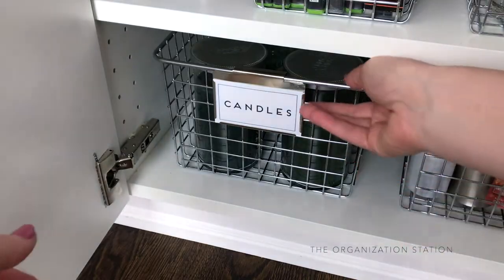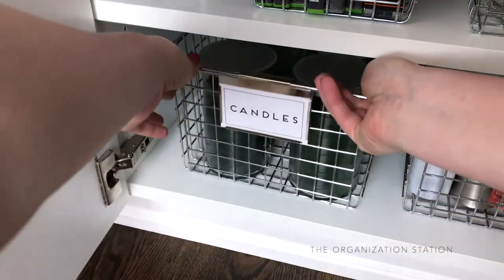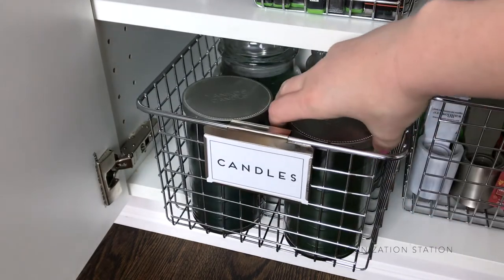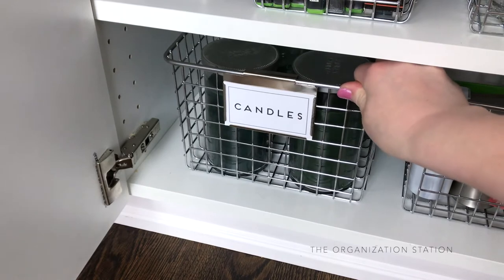The remaining baskets on the bottom shelf hold all of our candles. We try to keep them separated by season, and we usually pick one up every time we're in a TJ Maxx, Marshalls, or HomeGoods. This is, by far, the best smelling cabinet in our house thanks to our candle collection.